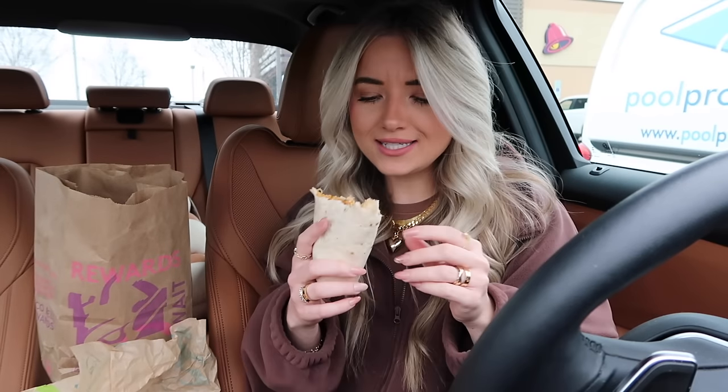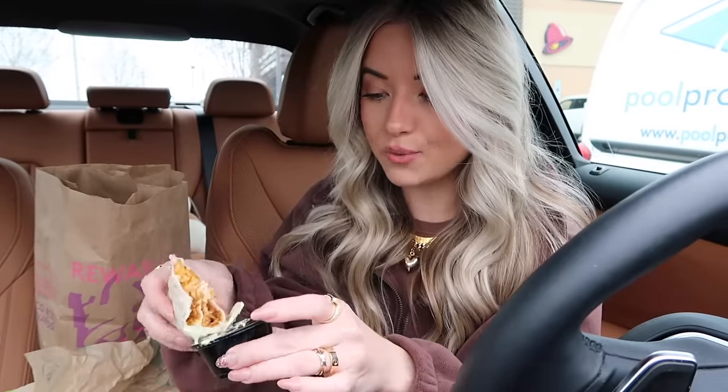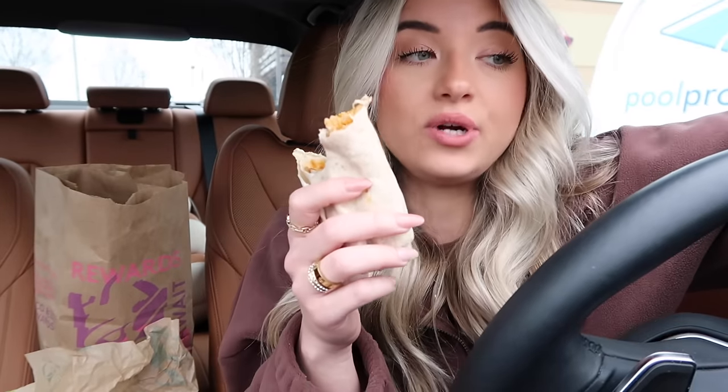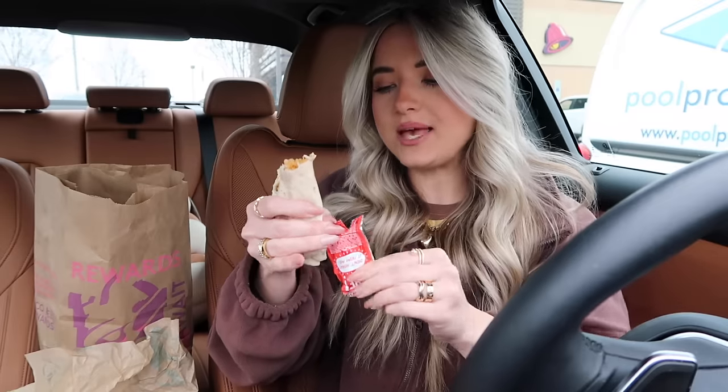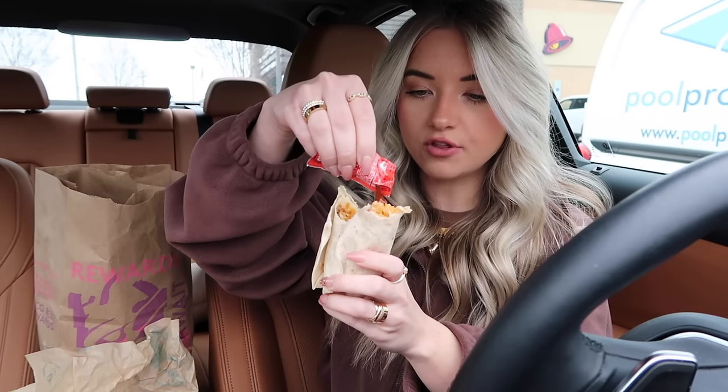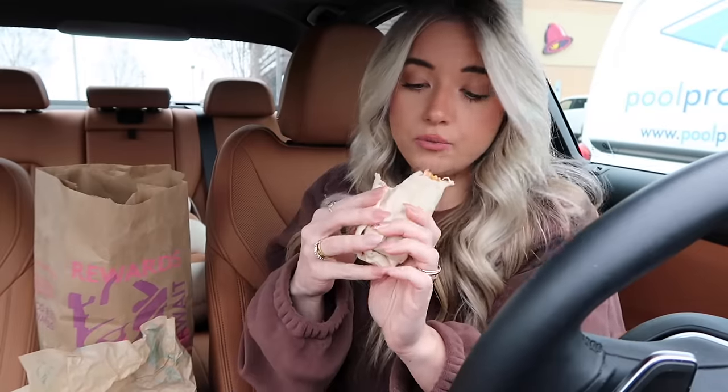I've actually never been to this Taco Bell before — it's the closest one to my house, just one town over. It only takes about five minutes to get to, which is why I chose it on my lunch break. But I can't say I'd come back — kind of a fail that there are no tortilla strips. That said, this item is actually pretty good. The beef really makes it, and I do like it even without the fiesta strips.